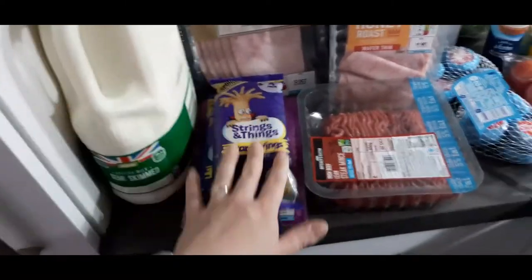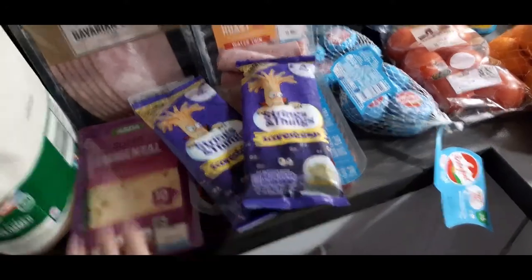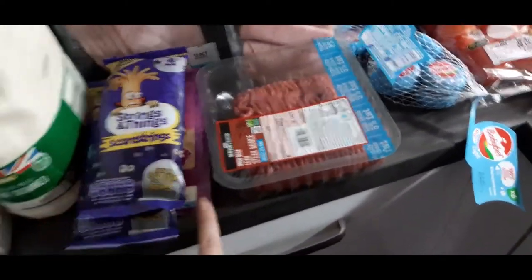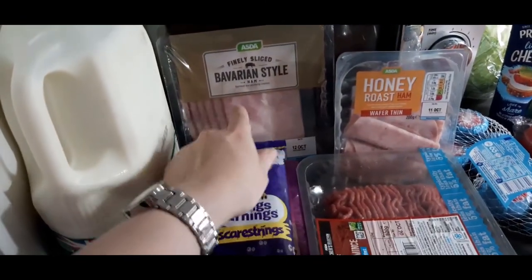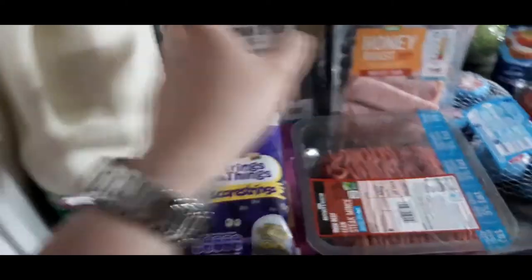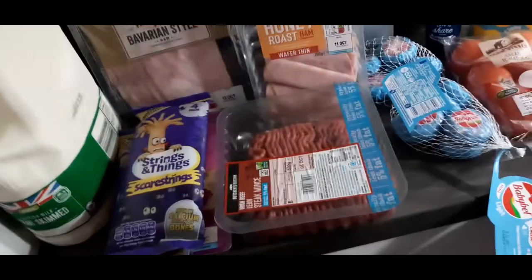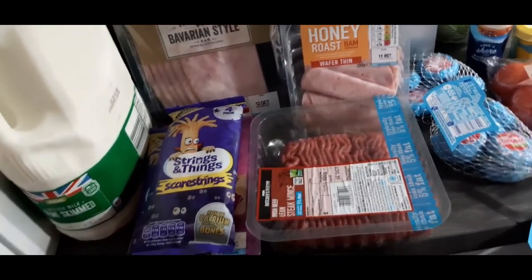Starting off: we got a six-pint milk, cheese drinks for lunches to just grab and take with us, and Emmental cheese — which is similar to the Leerdammer cheese, the proper branded one — my husband really likes that. Bavarian-style ham, which we use for the Slimming World carbonara recipe. And honey roast ham wafer thin for the ham egg cups — Slimming World style — with chopped-up onions and mushrooms.